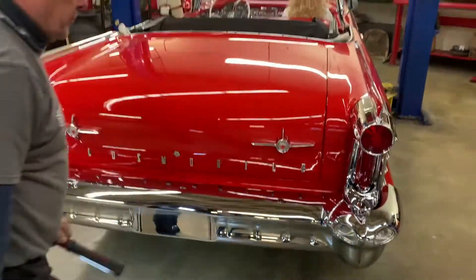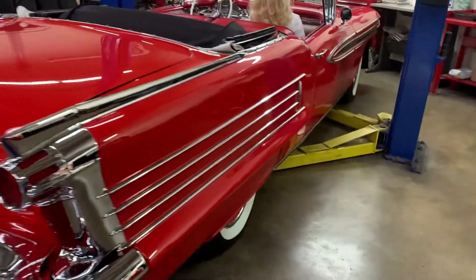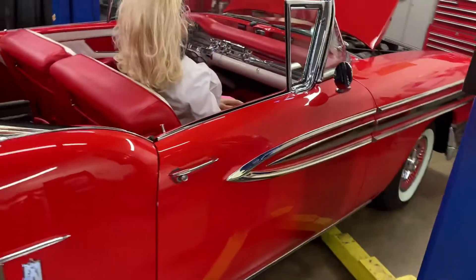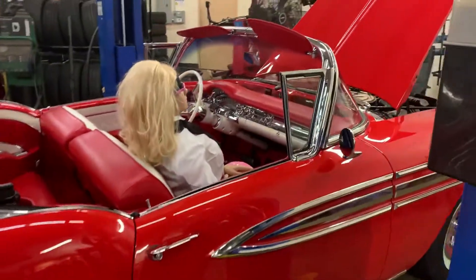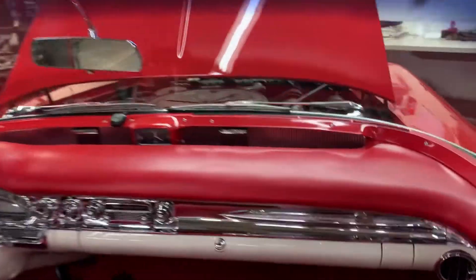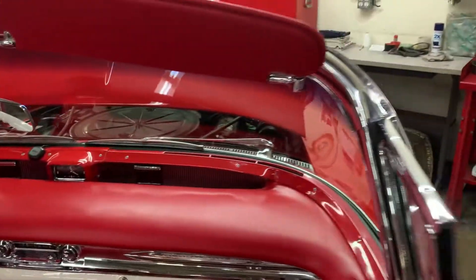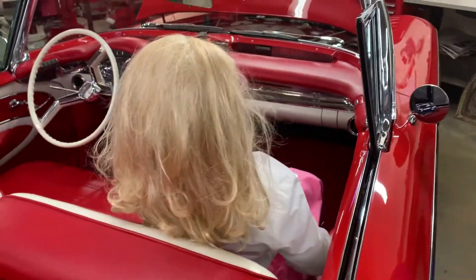Step back here, Tony — just look at this gorgeous chrome. Cannot overemphasize the rarity of this car with the options and in the condition that it's in. Look at that great dash, all that chrome. It's just top drawer all the way.